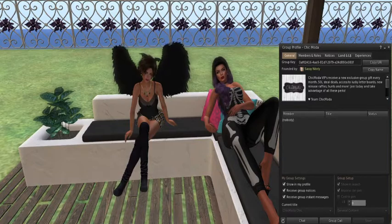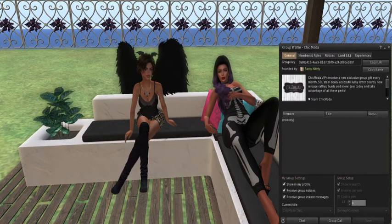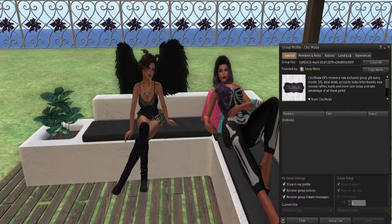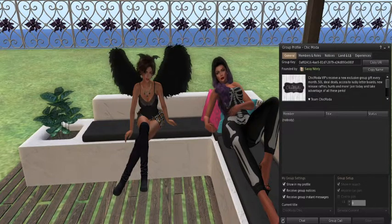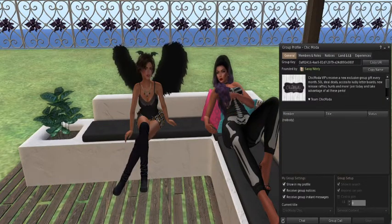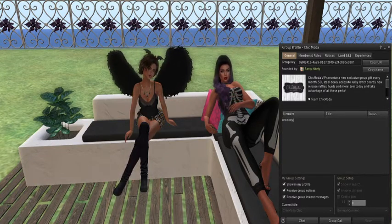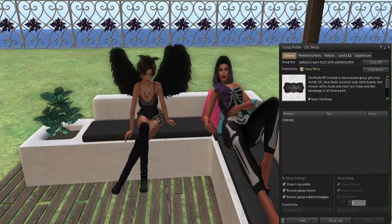The shoes I have on are from Fedora Heel — I got these last 50 Linden Friday and they're very cute. They have a spider web kind of design and about 20 colors. You can change the shoe color and the sole of the shoe separately, which is really cool. So what announcements do you have, Kitty?